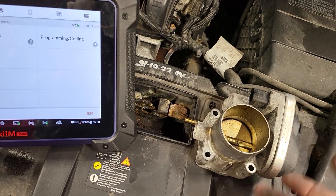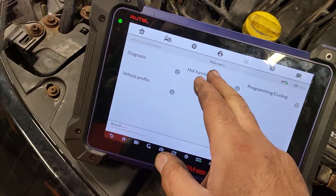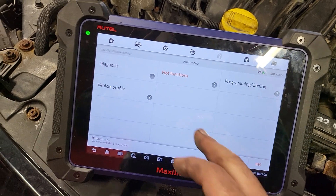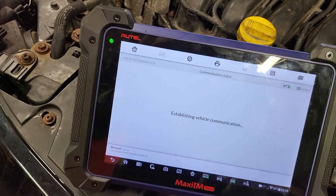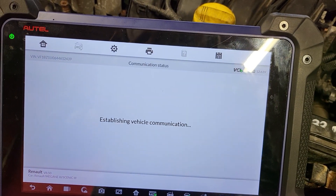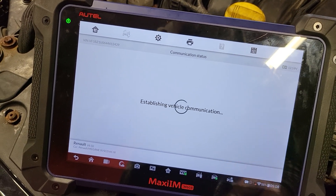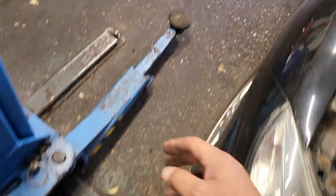Once you change the throttle body - or even if you just unplug it and plug it back in - you must do the throttle learning procedure. What you do is put your diagnostic machine on, and I'm using Autel on this occasion. You go to special functions and look for throttle, then once you see the throttle option you program it.